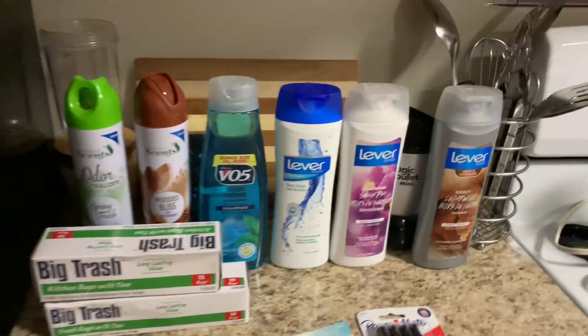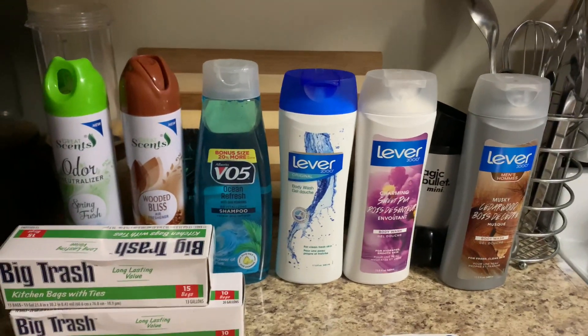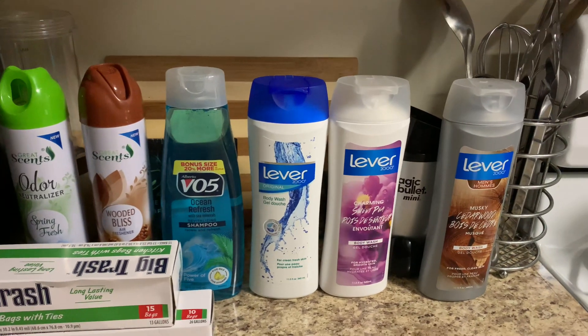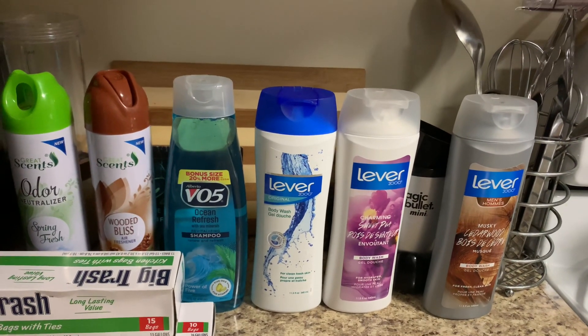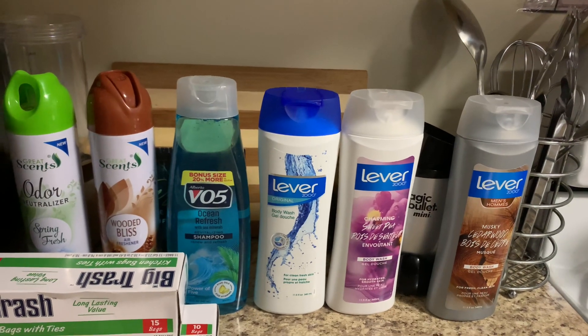Hey, what's up everybody? Hello everyone. I just want to share some stuff that I got free with my rewards from Walgreens. And I'd just like to say, don't think you're buried when you're just planted.